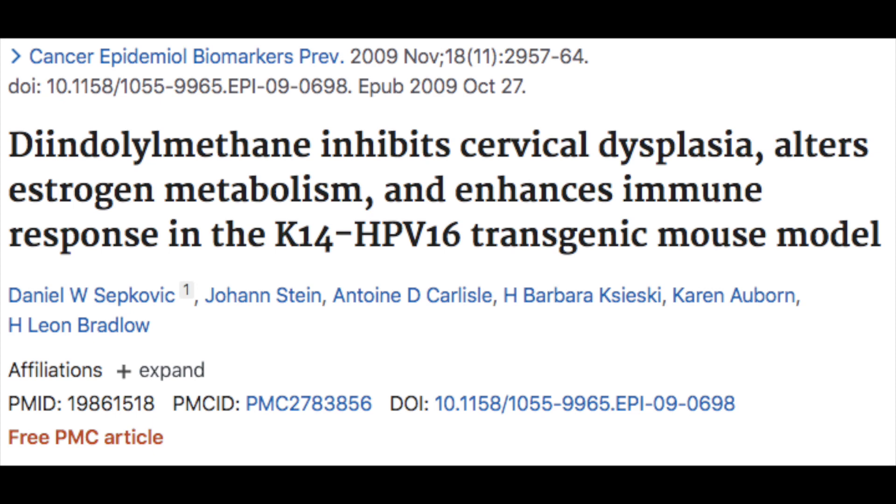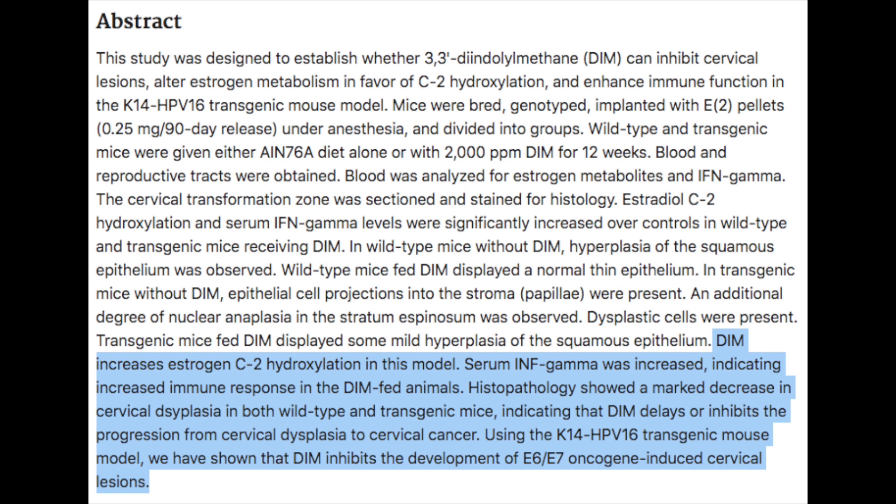This study looked at transgenic mice that were genetically manipulated so that they all develop cervical cancer. DIM was shown to increase C2 hydroxylation — that is, 2-hydroxyestrone production — which is a healthier estrogen metabolite as opposed to 16-alpha-hydroxyestrone, which is more related to cancer. In the same study, serum interferon-gamma was increased, indicating an enhanced immune response in animals fed diindolylmethane, and there was also a marked decrease in cervical dysplasia in the mice provided DIM.